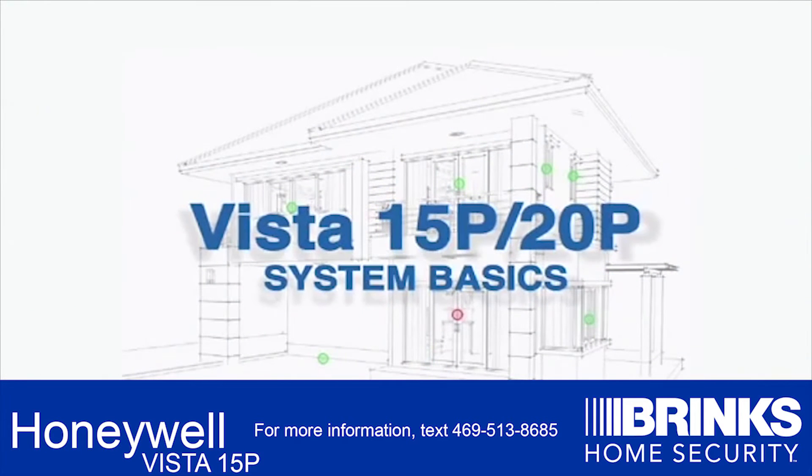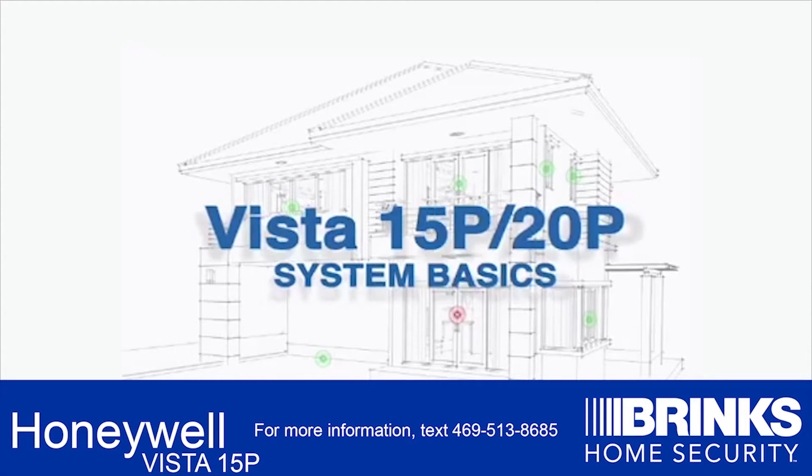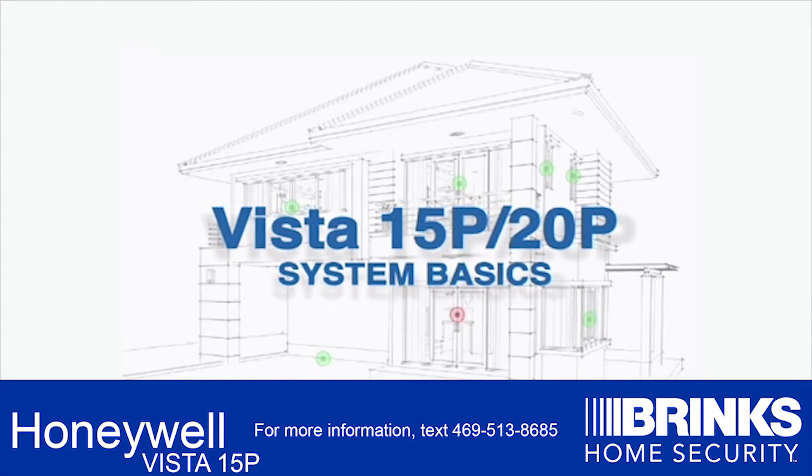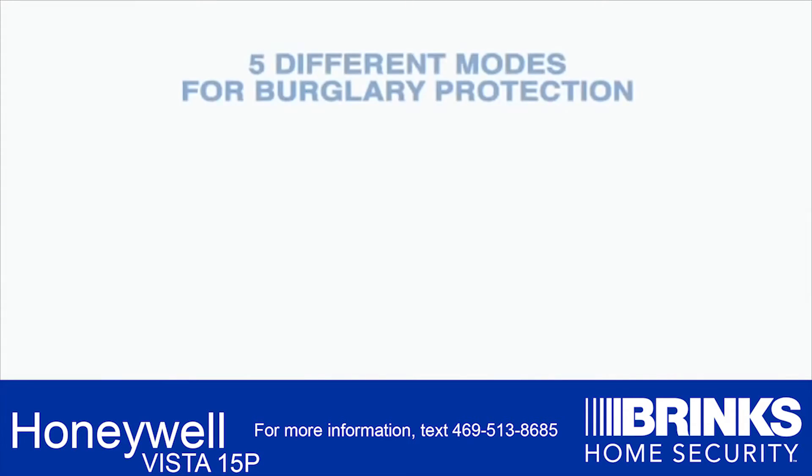Thanks for joining us to better understand the basics for your VISTA 15P and 20P. Your system has several basic functions and features. Today we will be demonstrating Burglary Protection. Five different modes make up the Burglary Protection Program.